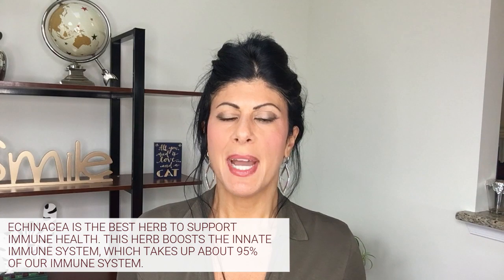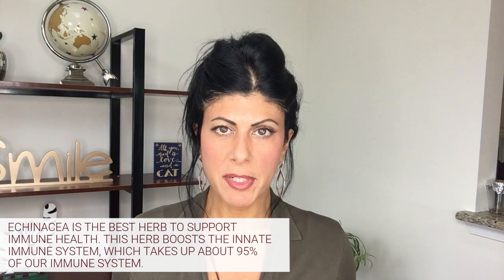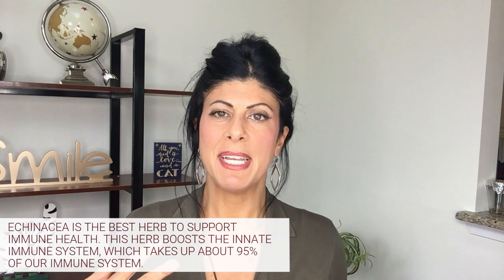Last but not least, we're going to talk about the best herb in my opinion to boost overall immune health, and that is echinacea. Echinacea is a very popular herb. What it basically does is it boosts your innate immune system. There are two branches of the immune system: the innate immune system and the antibody-mediated immune system. About 95% of our immune system is innate — that's basically the way our body fights off any invaders — and echinacea makes the innate immune system stronger.